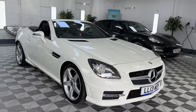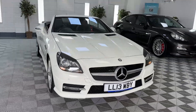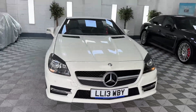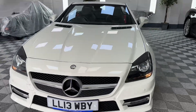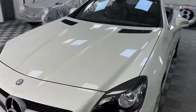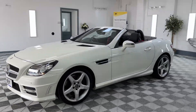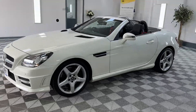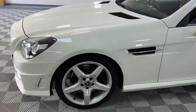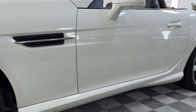Here we have a 2013 Mercedes SLK, this is the SLK 250 AMG Sport automatic finishing in metallic white. It's a great color for this little car, really does look fantastic especially the AMG styling and the five spoke AMG wheels. A very clean, straight car.